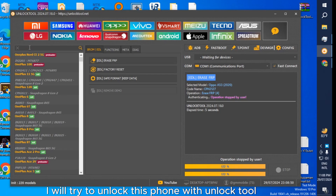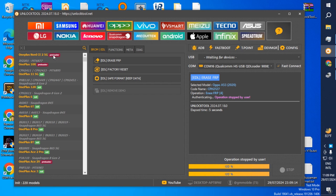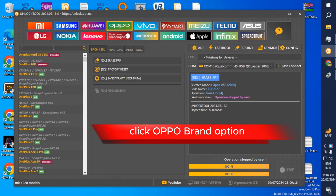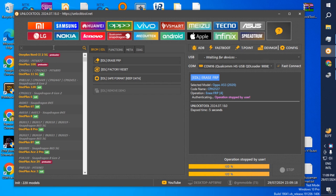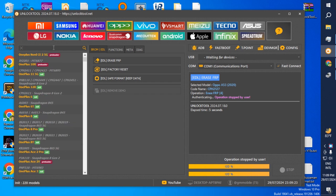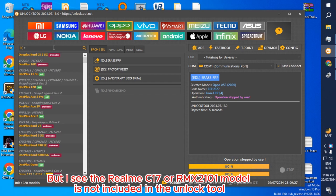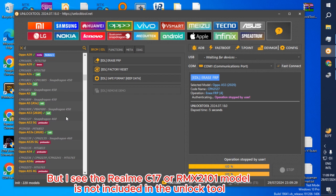I will try to unlock this phone with an unlock tool. First, open the unlock tool and click the Oppo brand option. Search Realme C17 or RMX 2101. But I see that the Realme C17 or RMX 2101 model is not included in the unlock tool.